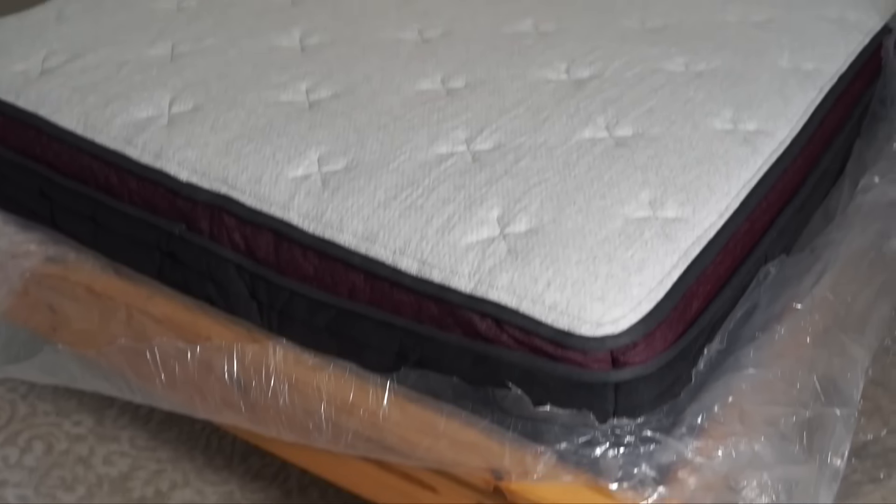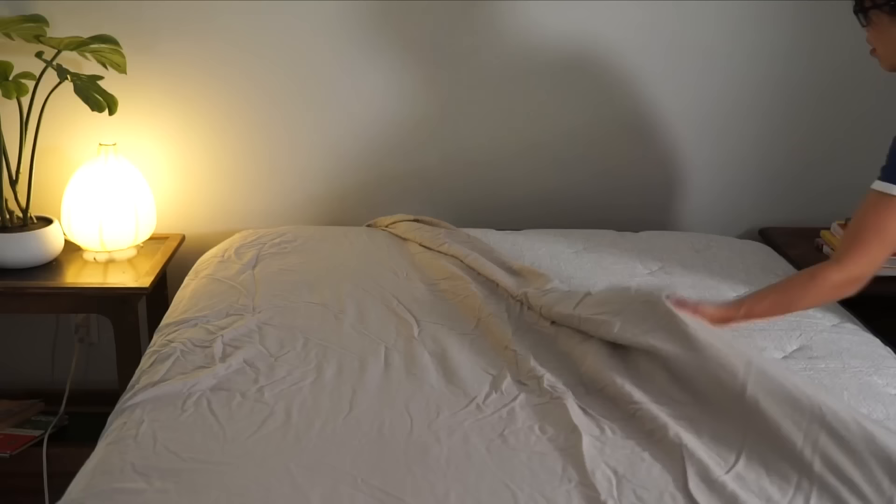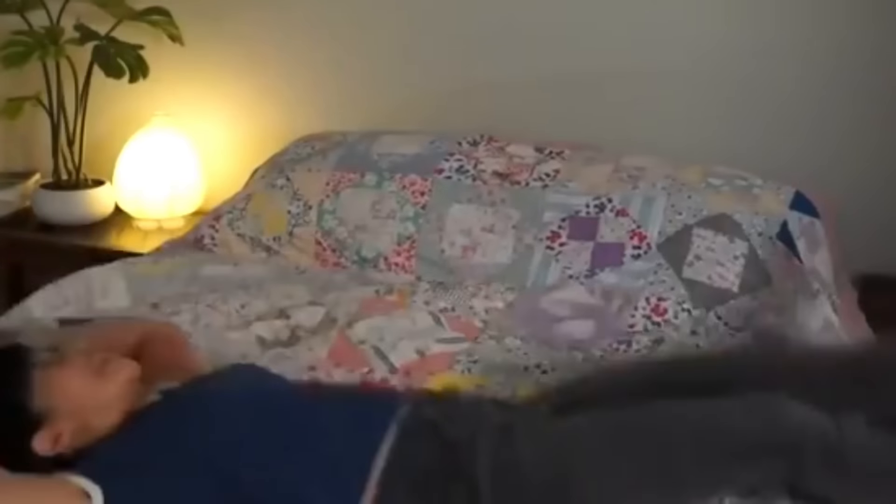Today's video is sponsored by Helix Sleep, the makers of bedding and mattresses that are customized to fit your needs and conveniently delivered right to your doorstep. We've had our Helix Sleep mattress for over a year now and our backs feel supported and we're getting terrific sleep.